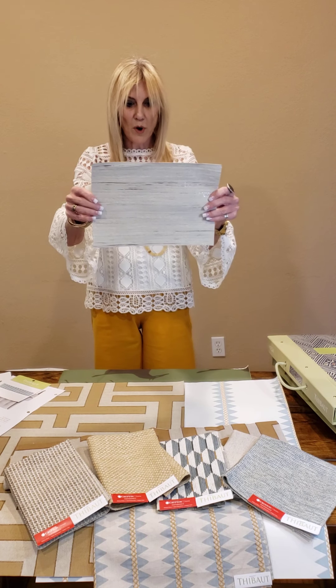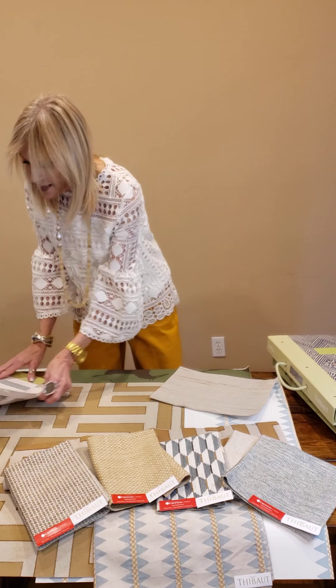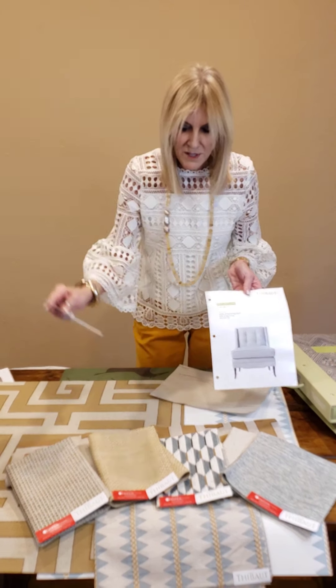A great little wallpaper from Surface Resource — it's called Nyra. It comes in some beautiful colorways. And then I want to show you the Bedford chair. And not to forget our tapes — pleated tape.